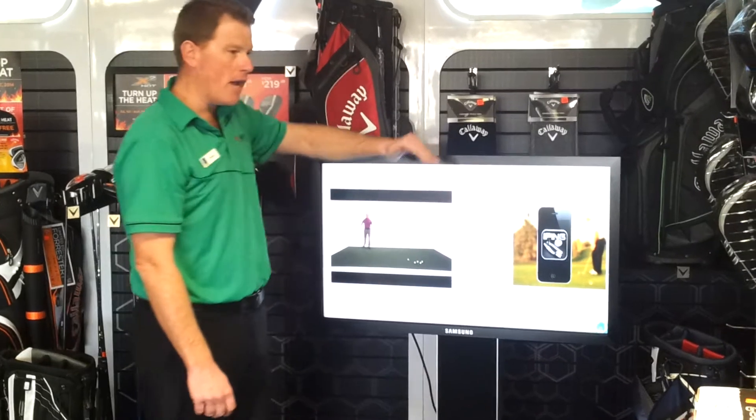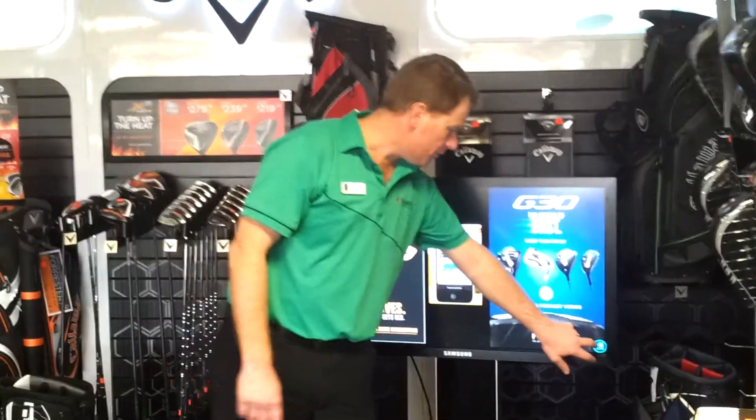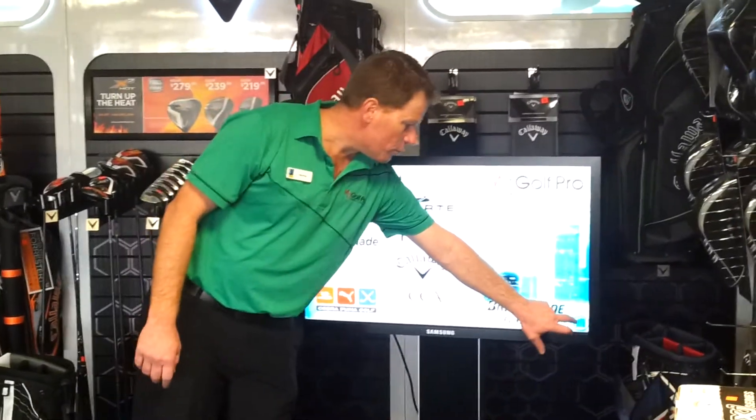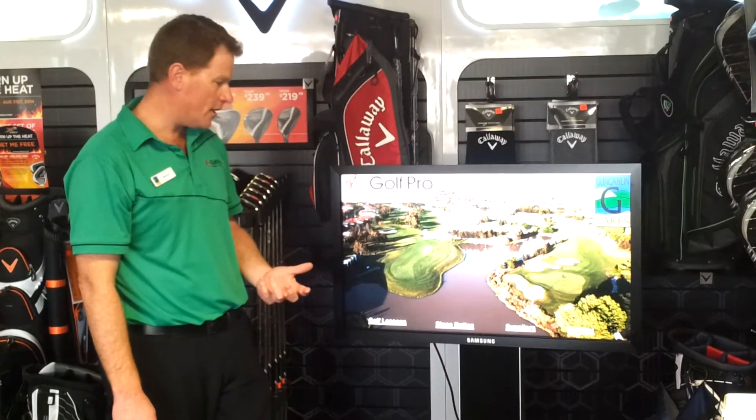If you're interested to know about new shoes, golf balls, shafts, drivers — whatever you wish to — come and see us and we'll introduce you through some technology on the product.